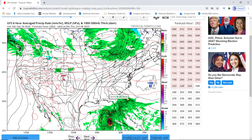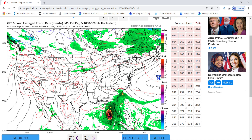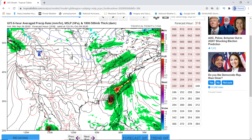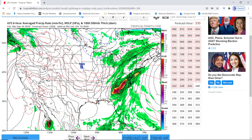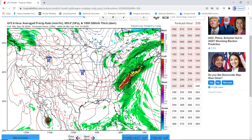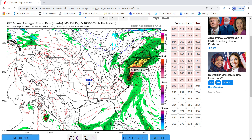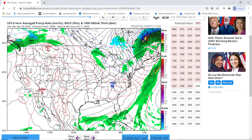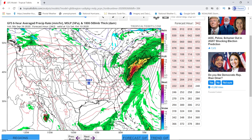On Tropical Tidbits, here's your system — it is showing it way stronger, down to 955. As you go forward, it goes all the way down to 951. Then this system on the east coast that's pushing out — it shows on Tropical Tidbits that they actually get together, form up right there over South Carolina, and go right up the east coast over New York and everywhere else up in that area, going right over land the whole time.